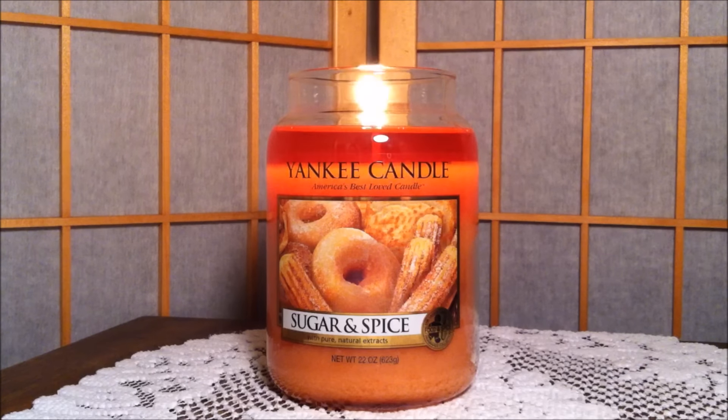Hi everybody and welcome back to my channel. Today I'm going to be doing a Yankee Candle review in the scent Sugar and Spice. As you guys can see, this is a large one wick jar, and as you cannot see, it does have a yellow label on the underside of the jar because I did purchase it at the outlet.